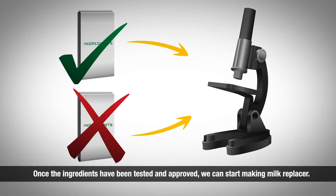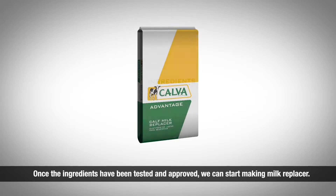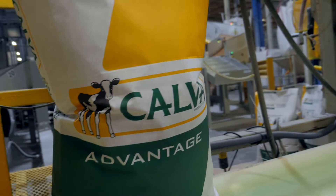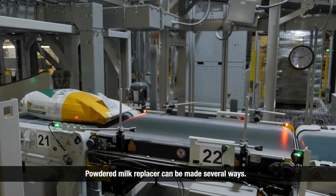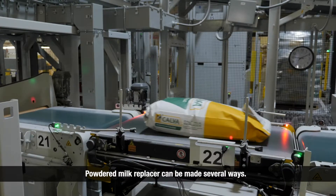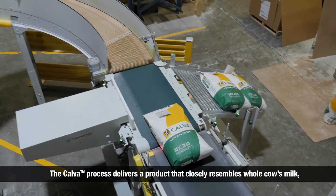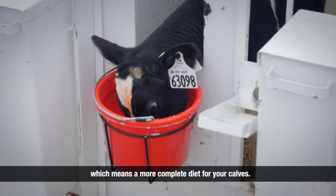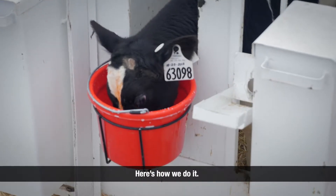Once the ingredients have been tested and approved, we can start making milk replacer. Powdered milk replacer can be made several ways. The Calva process delivers a product that closely resembles whole cow's milk, which means a more complete diet for your calves. Here's how we do it.